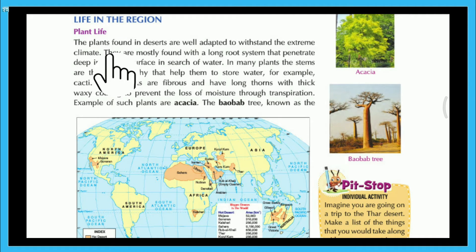The plants found in deserts are well adapted to withstand the extreme climate. They are mostly found with a long root system that penetrates deep inside the surface in search of water. In many plants, the stumps are thick and fleshy to help them store water — for example, cacti. Some plants are fibrous and have long thorns with thick waxy coating to prevent the loss of moisture through transpiration, such as acacia.